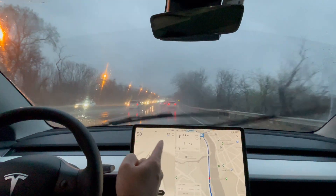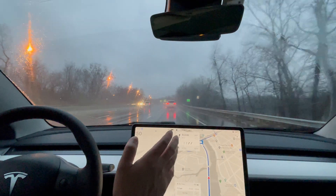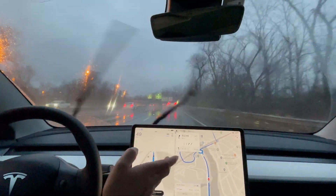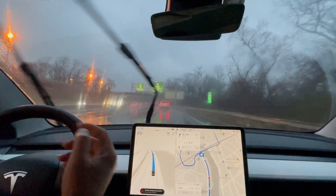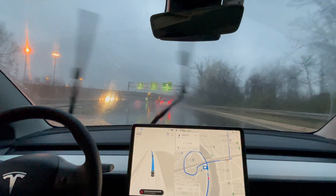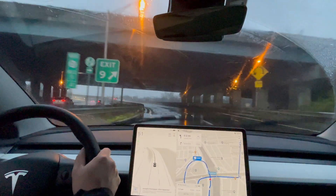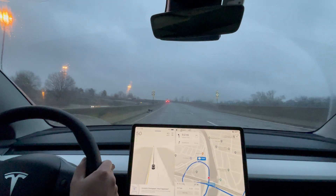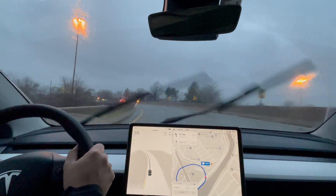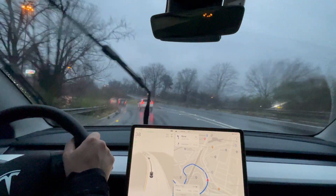Another test: Exit 9 is an exit ramp with two lanes — the left lane is if you're going east, the right lane if you're going west. If I'm going west, Full Self-Driving takes the exit, but if I'm going east it always seems to drive past the exit despite the map saying it should take it. Let's see if 12.3.3 fixes that. It does turn on its blinkers but takes it way too late — it hesitated and seemed like it didn't want to take it. I disengaged and took it manually.